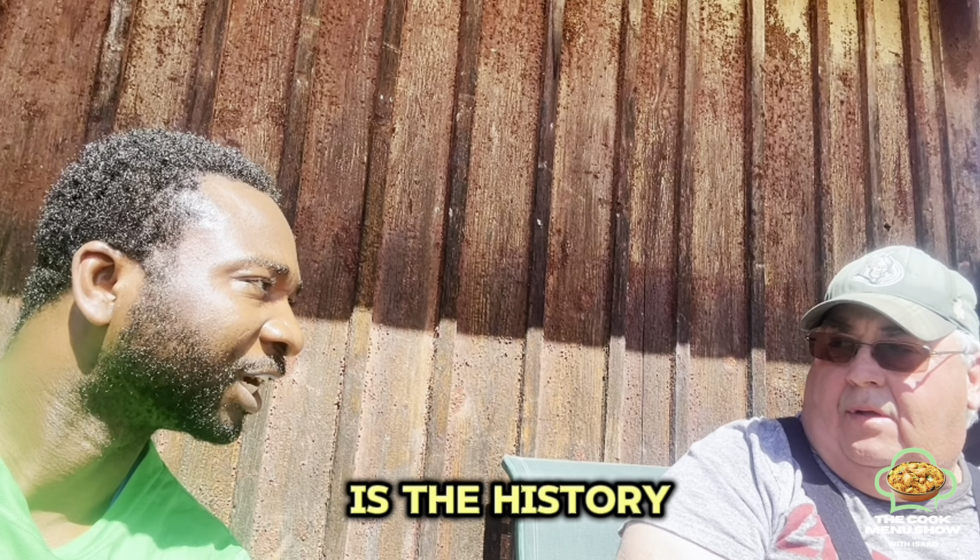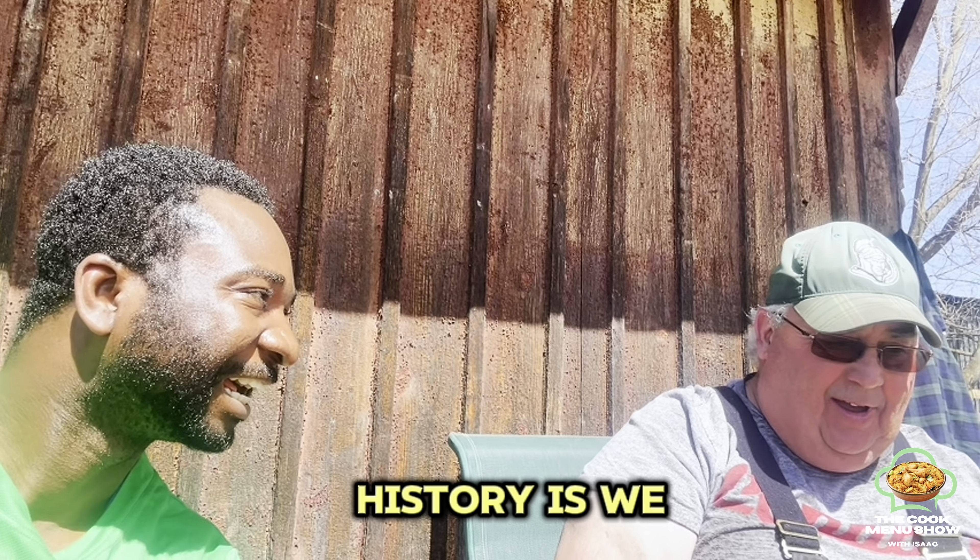What is the history? The history is we came here after the famine.